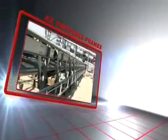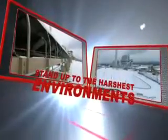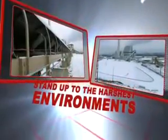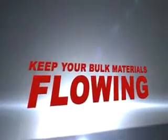FMC's easy trippable frame installs easily and helps you reduce overall costs. Just like FMC's line of extreme service products, our trippable frame stands up to the harshest environments and keeps your bulk materials in motion.